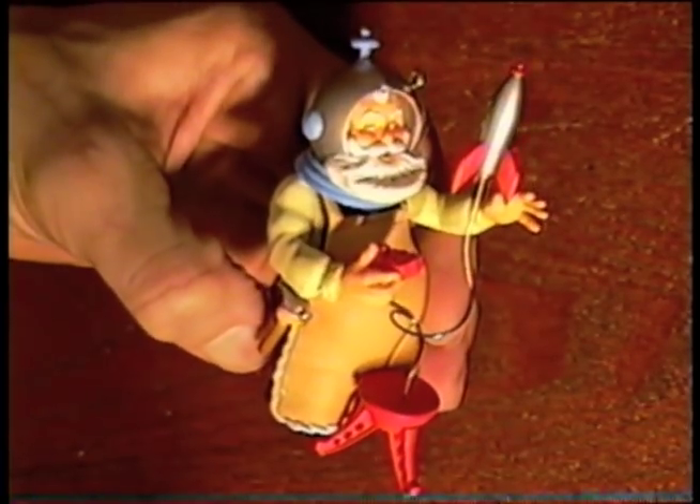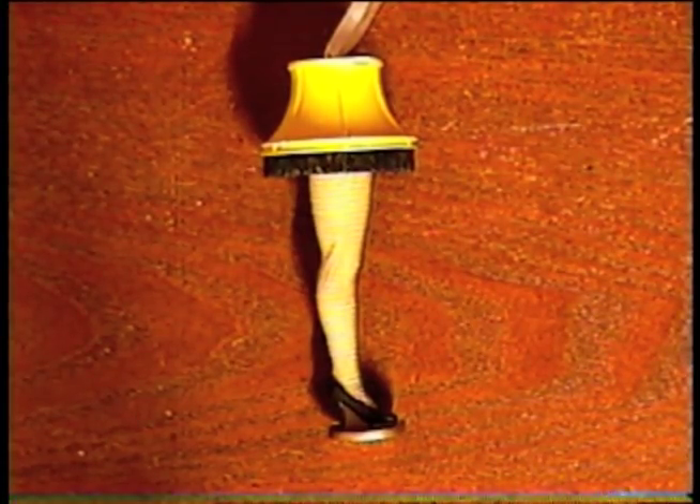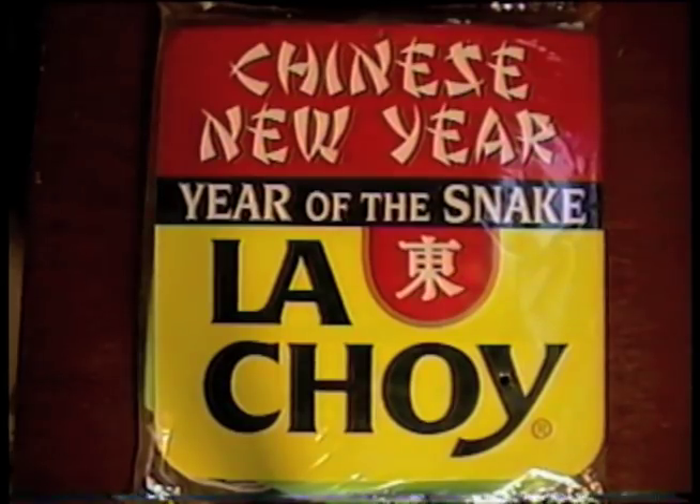New Christmas ornaments: I got this crazy cosplay Santa Claus, a mid-flight Superman, and a leg lamp. You'll shoot your eye out, kid. And after Christmas comes New Year's — Chinese New Year in this case. From La Choy, it's a huge inflatable snake, never even opened.